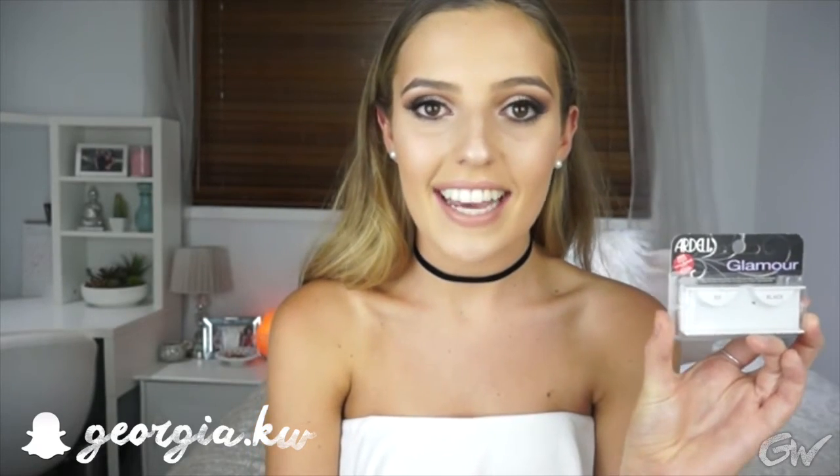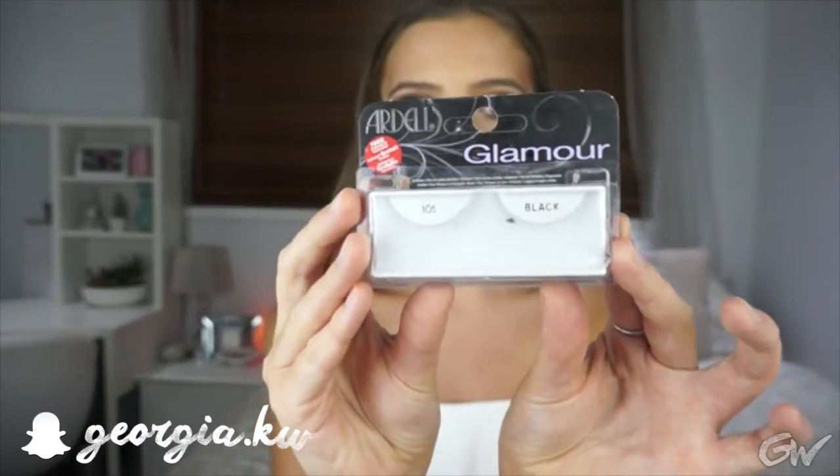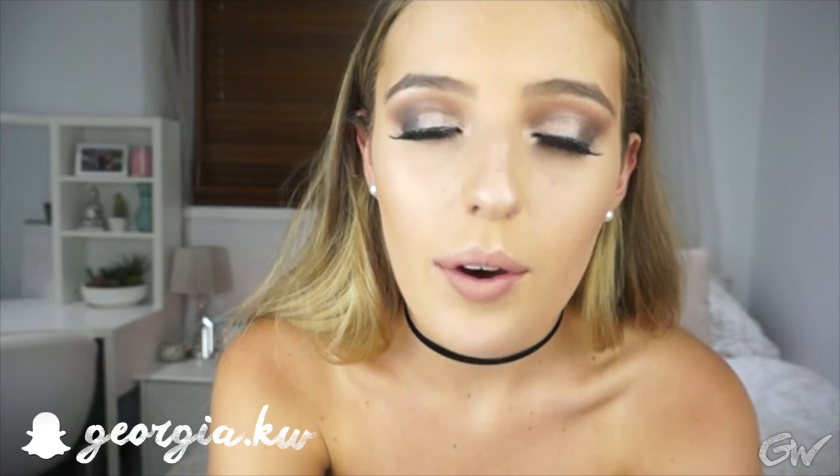The next product I have are actually on my eyeballs right now — they are the Ardell Glamour Lashes, these are the 105s. I've been obsessed with wearing fake eyelashes recently and I love really dramatic eyes, and these lashes do just that. They are so nice. I haven't been able to get my hands on Demi Wispies but I'm determined to track them down in the next month. These ones have been rocking my socks — they're so nice and long and I just really love having nice long lashes.